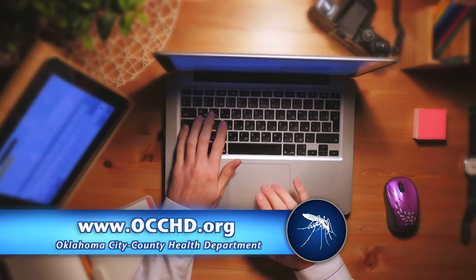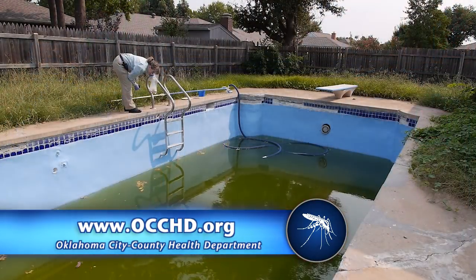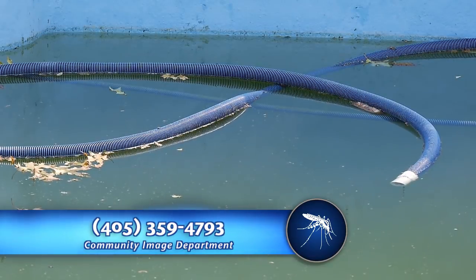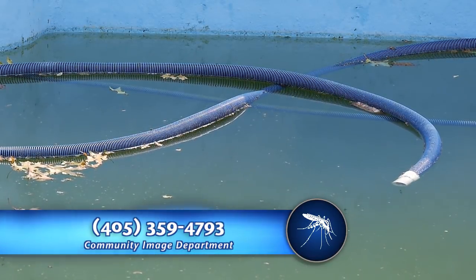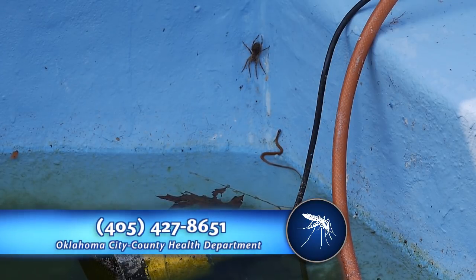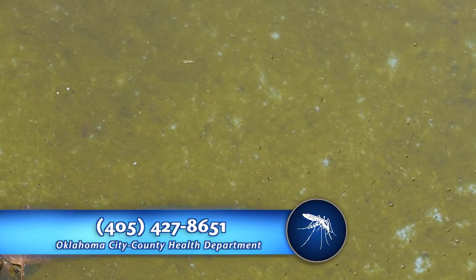If you're concerned about an area in Edmond that could be a breeding ground for mosquitoes, please report it to the Community Image Department at 359-4793, or call the Health Department at 427-8651.